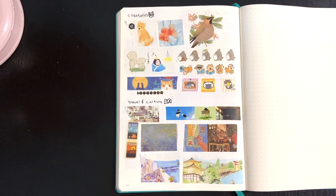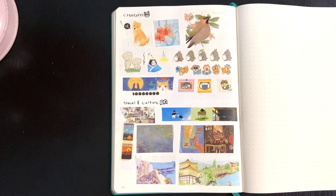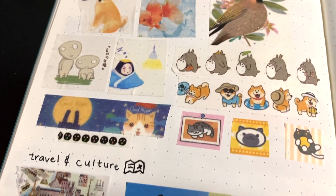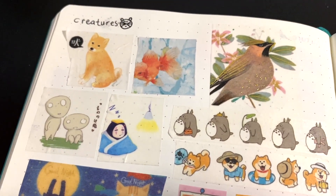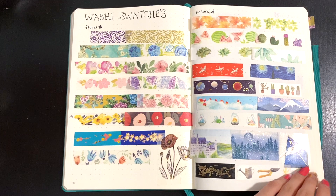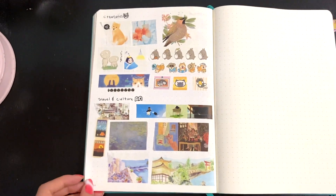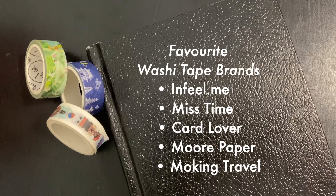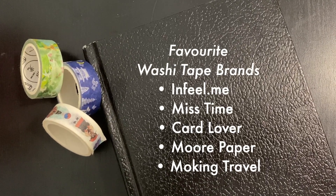Online stores I shop from include AliExpress and YesStyle. On AliExpress, some of the sellers I've had a positive experience with are Hedao and Vieti Official Store. I will include links to some of my favorite online shops in the description box. Here's a list of my favorite brands and shops that I mentioned in this video.